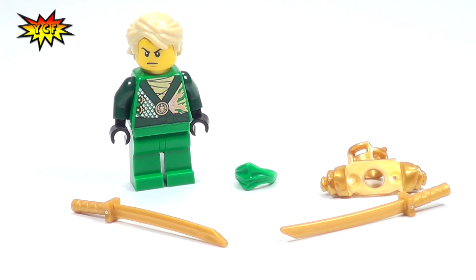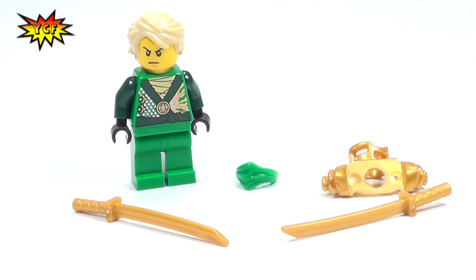Let us know in the comments if you're looking forward to this. This is going to be a great set. I know a lot of you guys are going to be after Lloyd. It's going to be the only way to get him unless you find him on eBay like we did.